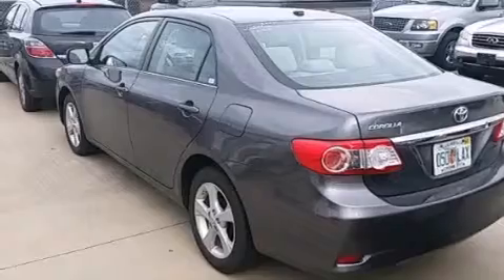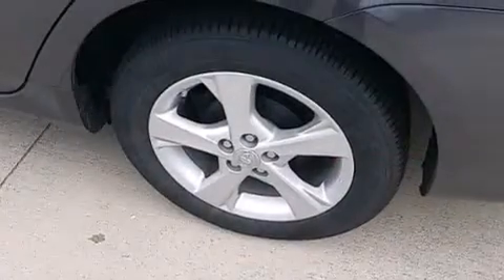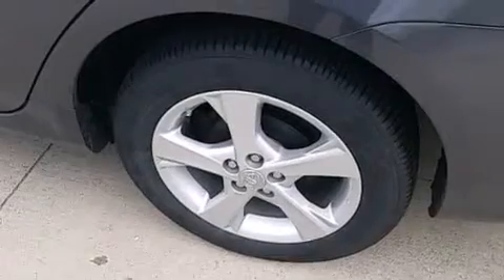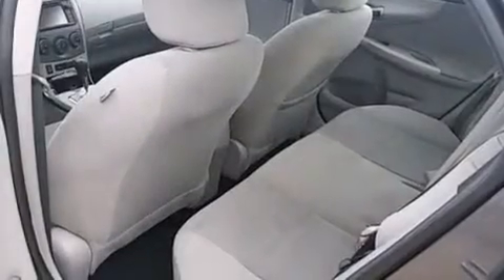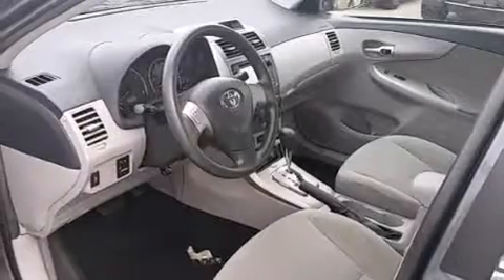All of the following features are included: Bluetooth mobile device connectivity, an iPod ready stereo system so you can take your music with you, a low tire pressure indicator, traction control and stability control systems, and front multi-stage airbags. Rear seat child-proof door locks are also included.